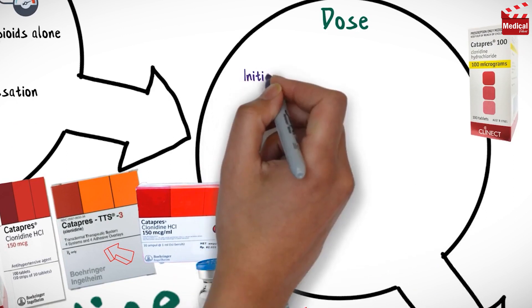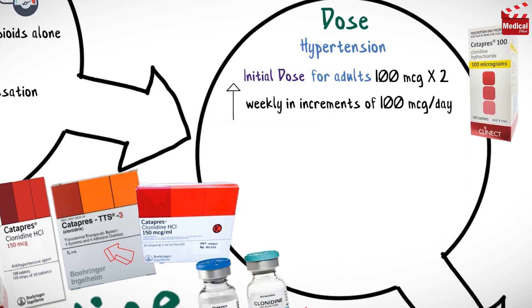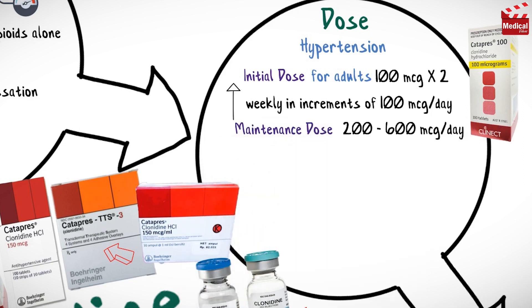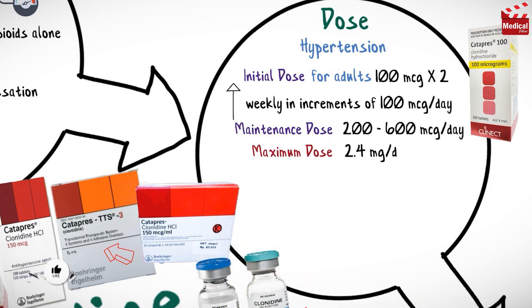The usual initial dose for hypertension for adults is 100 micrograms twice a day, increasing weekly in increments of 100 micrograms per day until the desired response is achieved, to the maintenance dose of 200 to 600 micrograms per day, and the maximum dose is 2.4 milligrams per day.